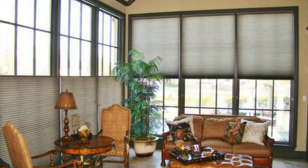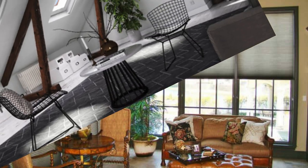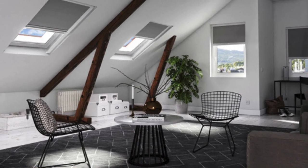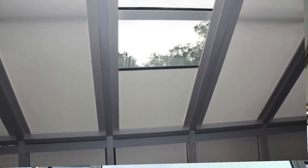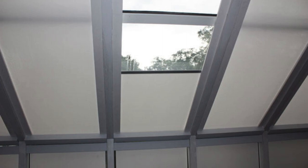Furthermore, skylight shades offer an opportunity for health and well-being within interior spaces. Natural light has been proven to have positive effects on mood, productivity, and overall health. Skylight shades, by allowing precise control over the amount of sunlight entering a room, empower occupants to create environments that promote well-being.